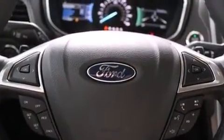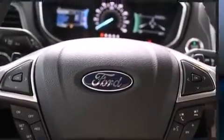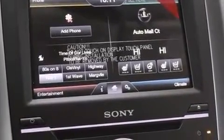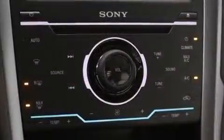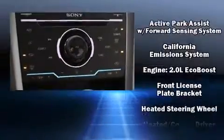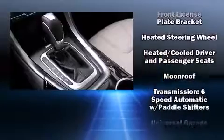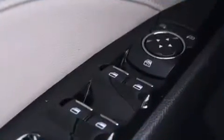Ford ensures the safety and security of its passengers with equipment such as dual front impact airbags, head curtain airbags, traction control, a security system, and four-wheel disc brakes with ABS. Brake Assist technology provides extra pressure when applying the brakes.